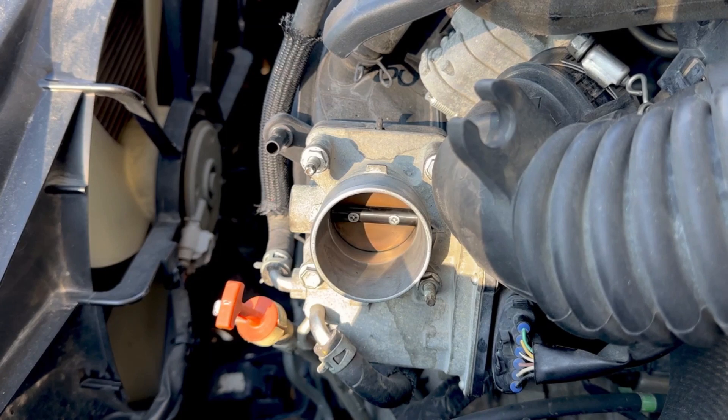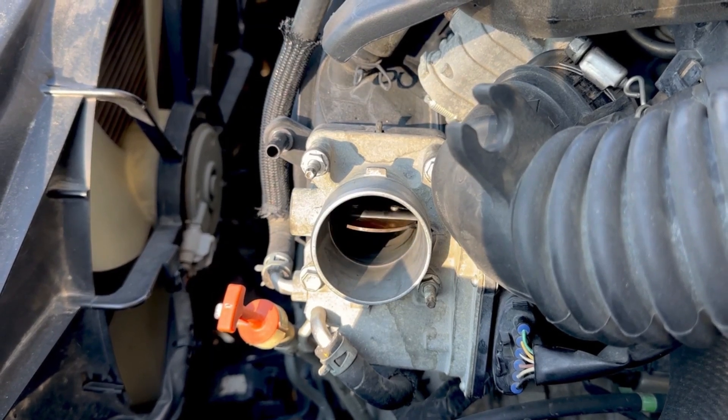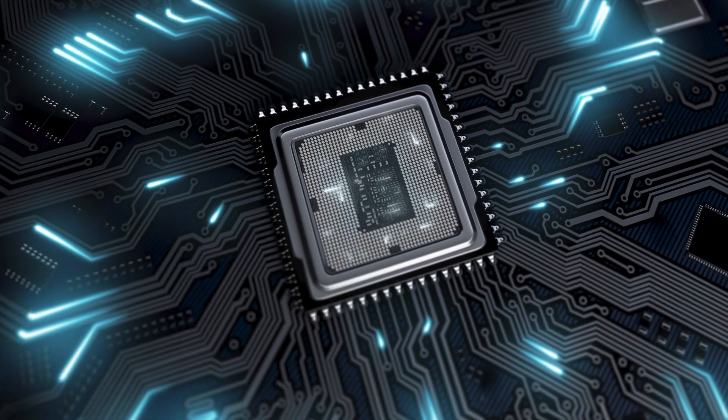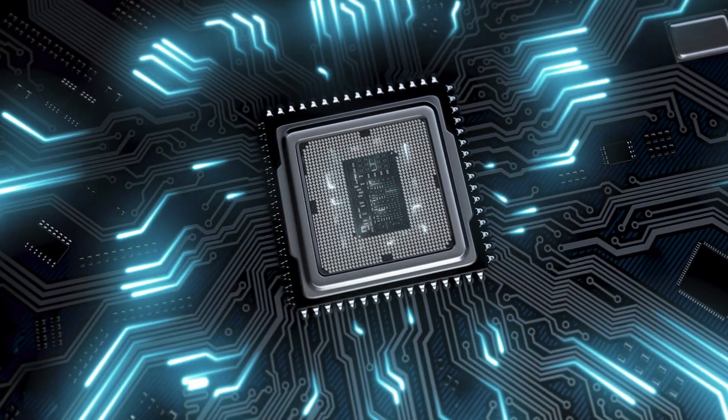Modern vehicles use electronic throttle control — there's no throttle cable anymore. Instead, a motor controls the throttle body and the ECM constantly monitors its position through sensors.